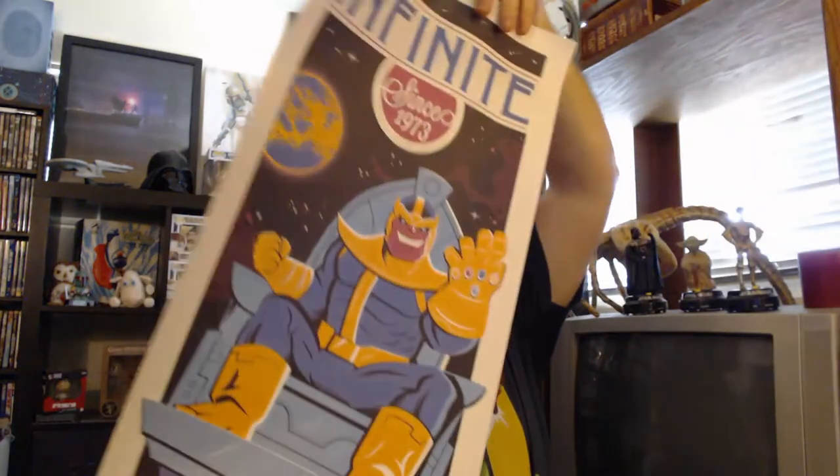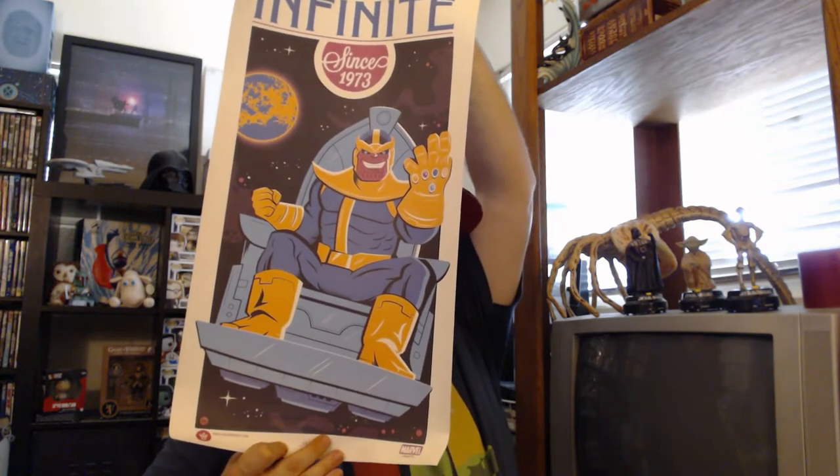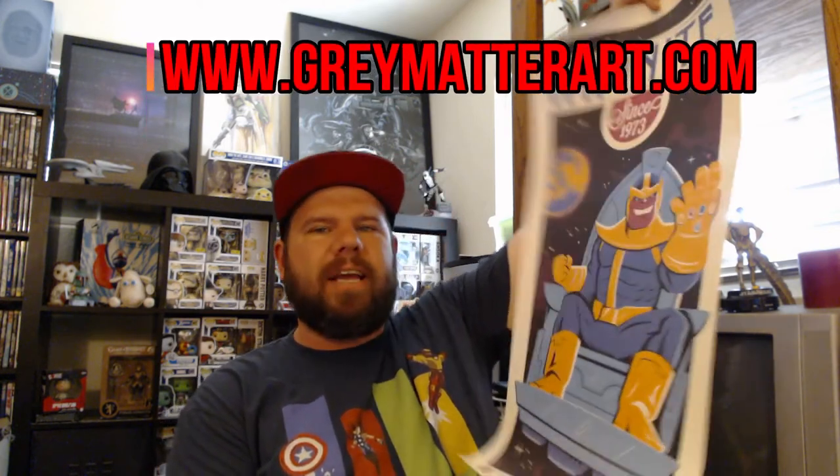It's an infinity poster — 'Infinite Since 1973.' It's got Galactus on it with the Infinity Gauntlet on his throne. This is number 5878 out of 12,000 by Gray Matter Art. GrayMatterArt.com is the website to check out for other prints like this. I am somebody who likes posters and prints — behind me you can see my Alien print, one of my Boba Fett drawings from a comic-con, and the Luke vs. Vader Battle from Empire Strikes Back from Wonder Con.